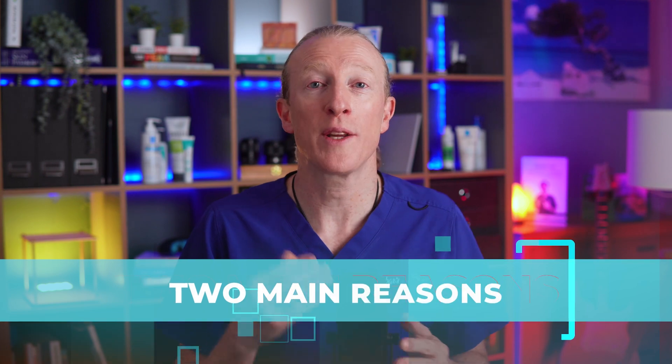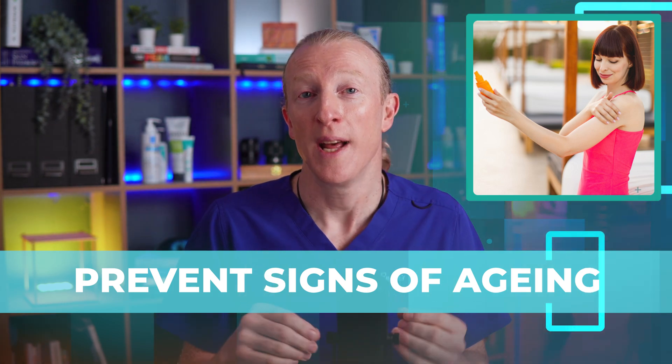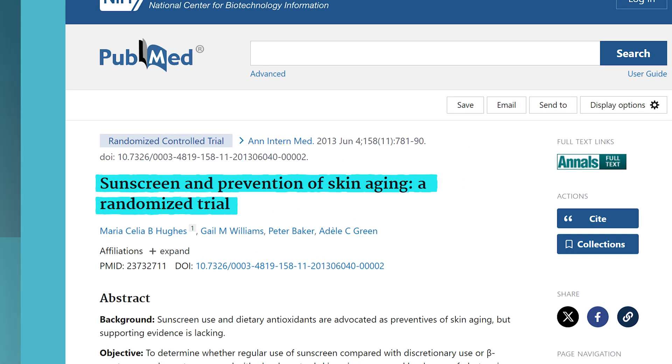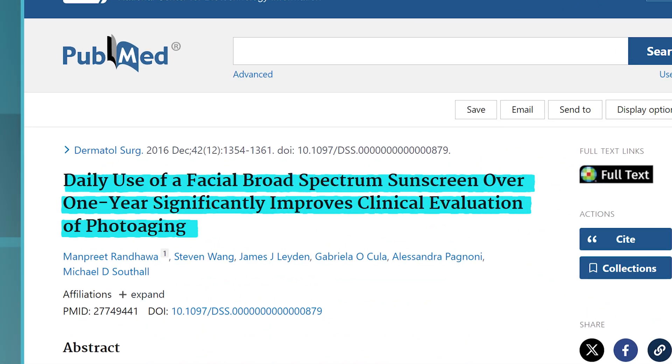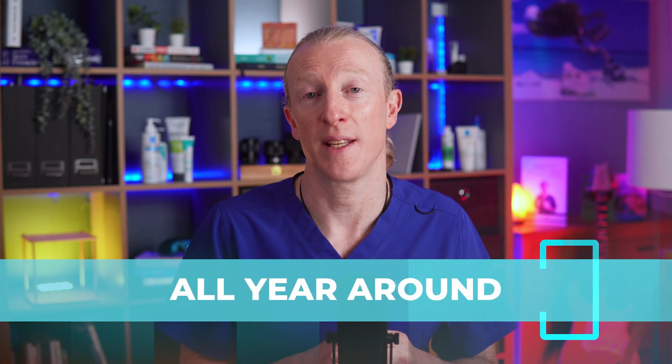There are two main reasons why you should consider using sunscreen. Firstly, to prevent signs of ageing. The evidence is very strong on this one. Sunscreen, without doubt, reduces pigmented spots known as age spots or solar lentigo, and it reduces the lines and wrinkles due to loss of collagen. But here's the sting — you need to use it all year round to protect yourself from the signs of ageing.